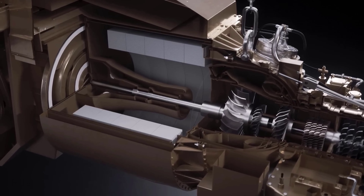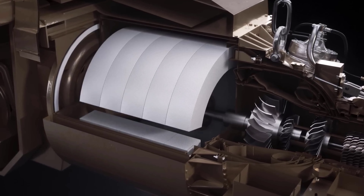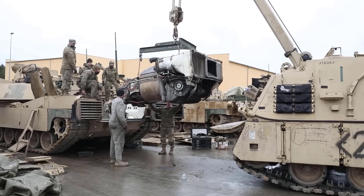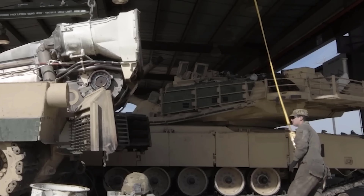Third, gas turbine engines are more flexible and can use various types of fuel, such as gasoline, diesel, aviation fuel, or even cooking oil. Diesel engines can only use certain fuels that match their specifications. This gives an advantage to the Abrams M1 tank in terms of logistics and fuel availability on the battlefield.